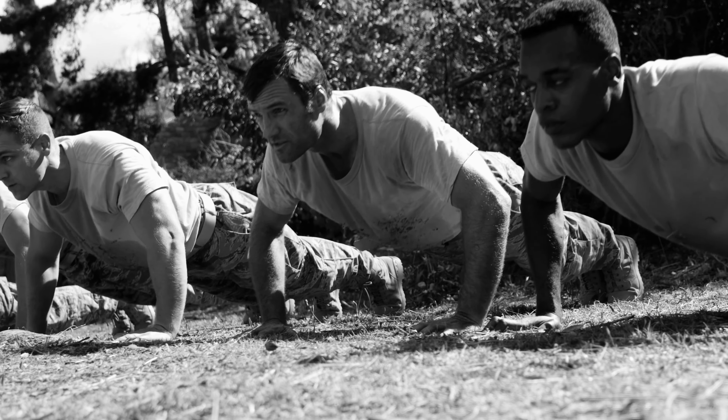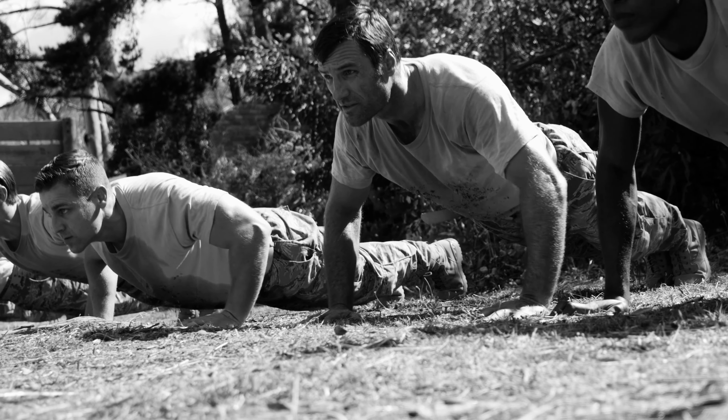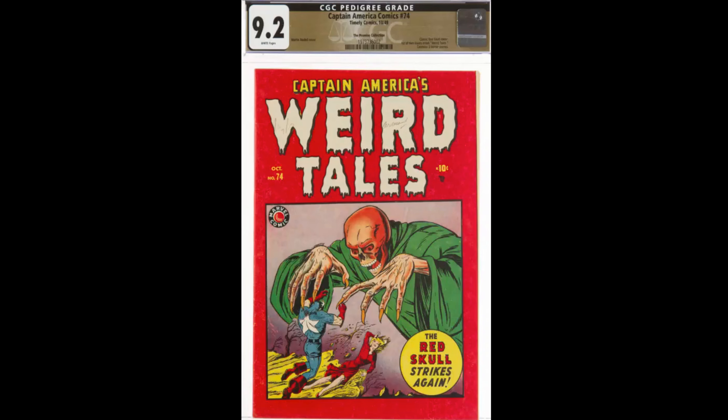The last story comes from the latest set of books to receive pedigree status — the Promise Collection. Like the Okajima pedigree, this story's backdrop is war, albeit a different one. A young man was preparing to fight in the Korean War. As a kid, he was an avid collector — he had just about every single comic book from the mid-1940s all the way to the early 50s. Before departing, he asked a family member to take care of his comic collection and said, 'If anything were to happen to me, promise that you'll take care of it.' The collector went off to war but wouldn't return, and his brother kept his promise. The story came to light in summer of 2021, and the collection is aptly named the Promise Collection.